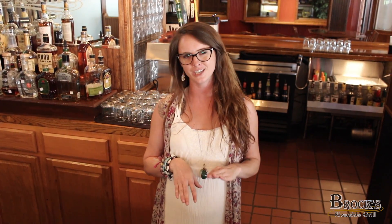Hi guys, Carmen here at Brock's. Nice to see you again. Check it out, we're doing our very last week of the Virginia Craft Beer Month Tap Takeovers. So it's a great week to come in and try all these Virginia drafts you've been hearing about.